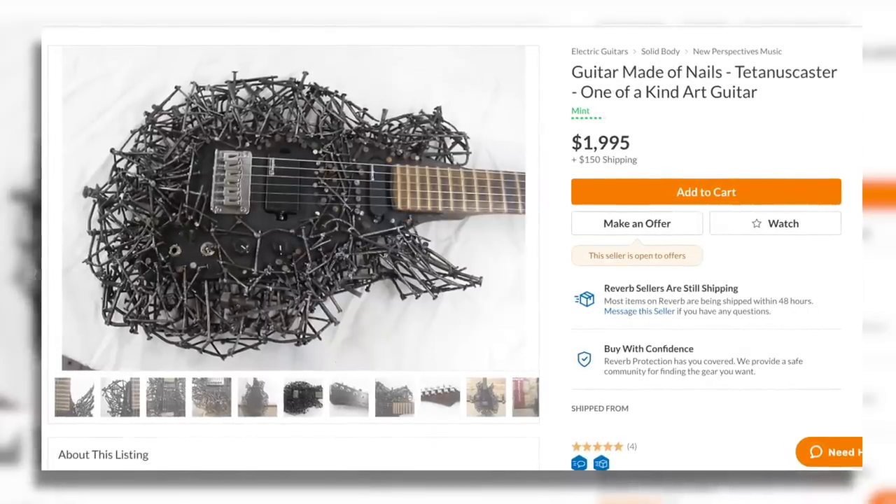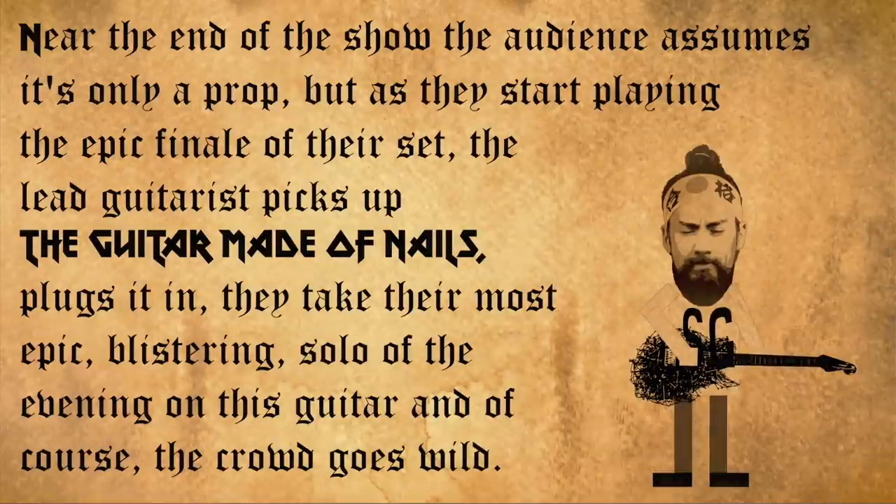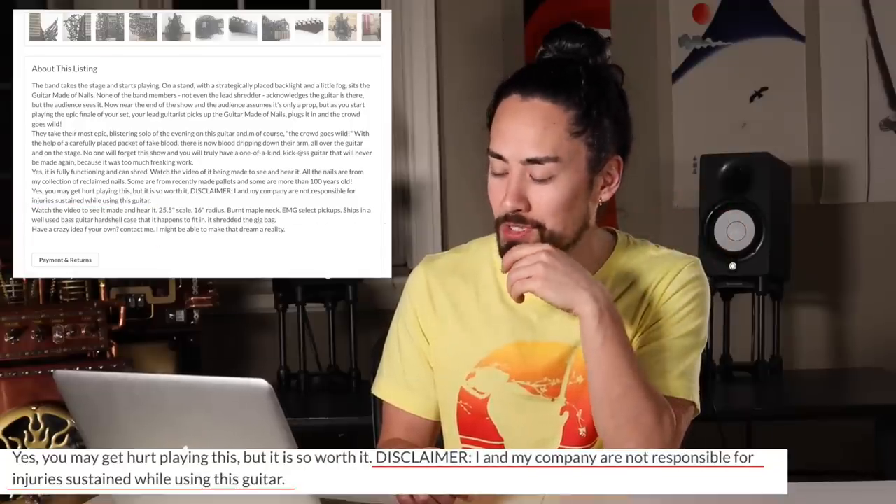Moving on, we've got a guitar that is the thing of nightmares right out of a horror movie: the Tetanus Caster. The luthier made this out of hundred-year-old nails and truly embraces the awfulness of this guitar in all the best ways. He even wrote a lovely Tetanus Caster fanfic in the description: the band takes the stage and starts playing. On a stand with a strategically placed backlight and a little fog sits the guitar made of nails. None of the band members, not even the lead shredder, acknowledges it, but the audience sees it. Near the end of the show, the audience assumes it's only a prop, but as they start playing the epic finale, the lead guitarist picks up the guitar made of nails, plugs it in, and takes the most epic blistering solo of the evening. The crowd goes wild. With a carefully placed packet of fake blood, there's blood dripping down their arm all over the guitar and the stage. No one will forget this show. The seller ends with a disclaimer: I and my company are not responsible for injuries sustained while using this guitar. For $2,000, this experience can be yours.